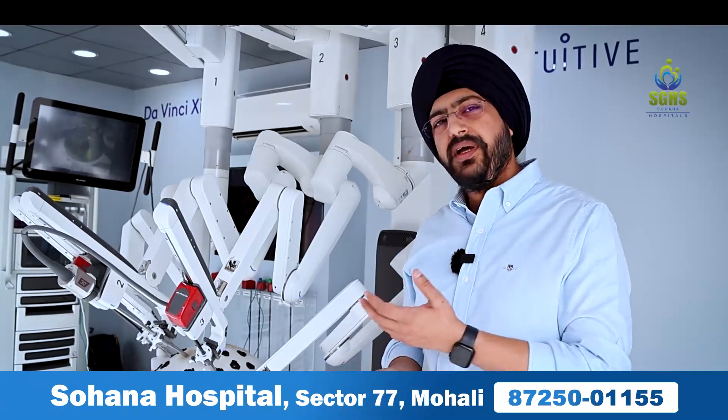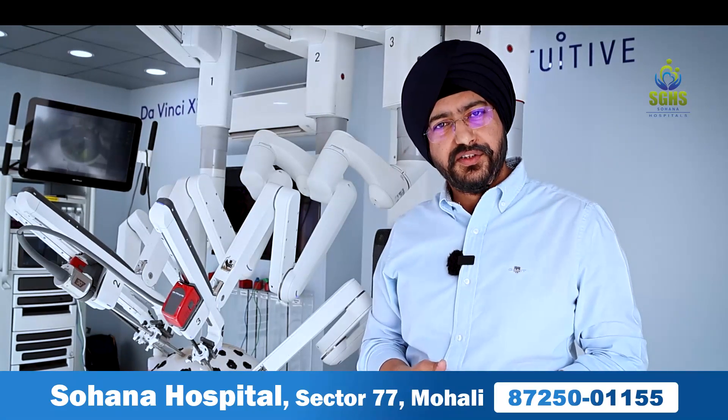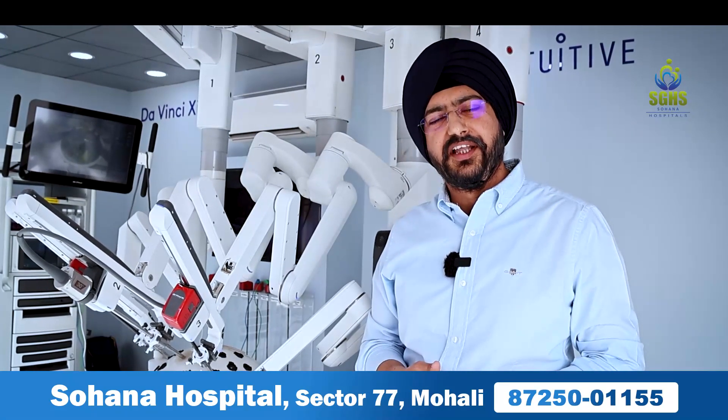Everybody is going to make use of this instrument. You are most welcome to come to us with your queries and we can help you out regarding robotic surgery. Robotics is here to stay — it is the future of medical technology. Thank you.